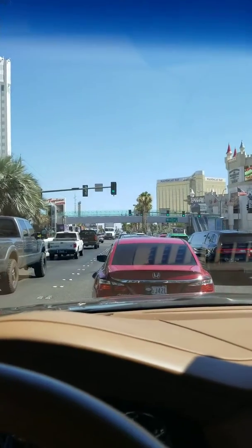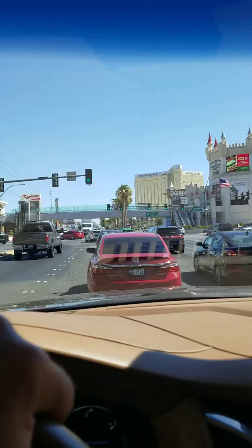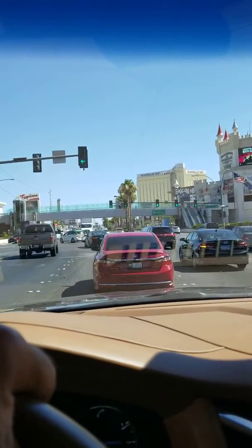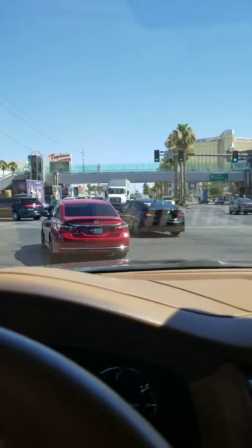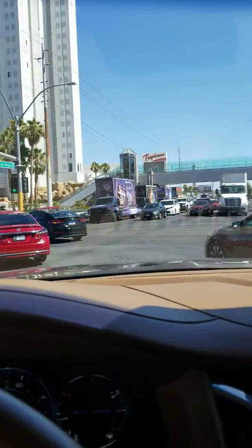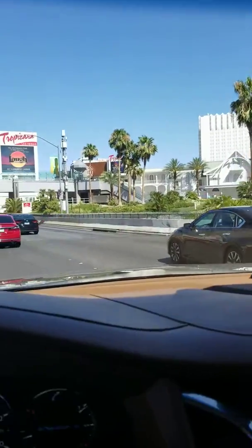We've got a green light right now and it's right on the strip, so passengers can get to any destination walking. But when it comes to navigating for Uber, Lyft, and taxis, you've got to know what you're doing.